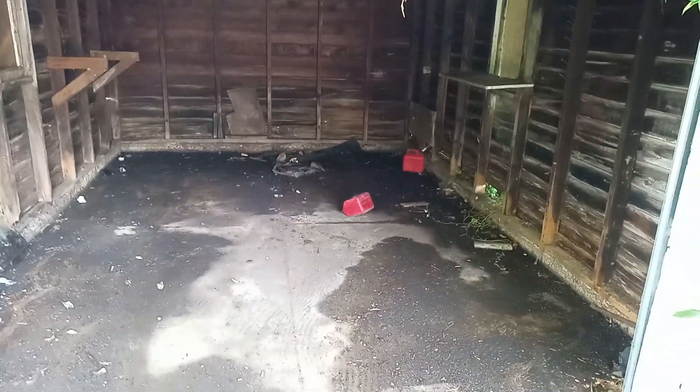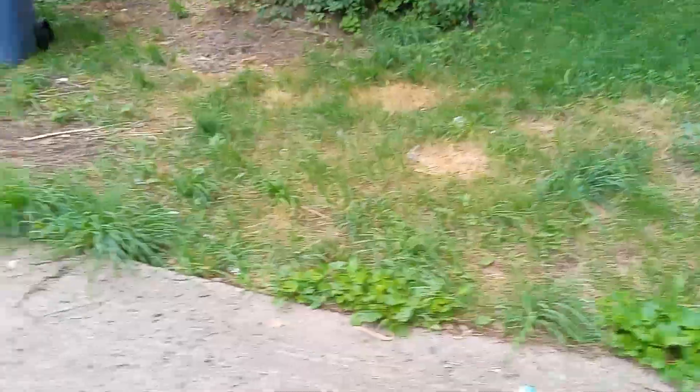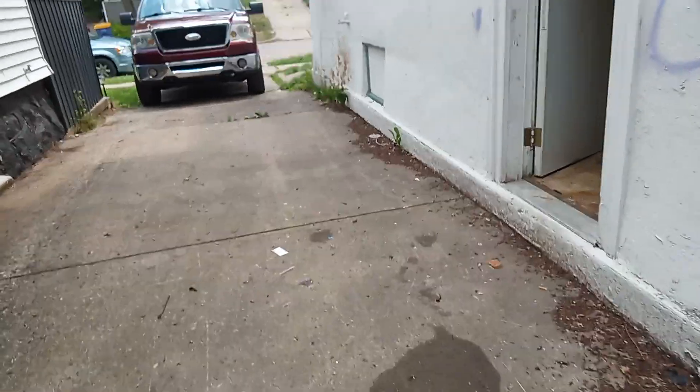I'm gonna open the garage door here. As you can see, that's clean. I'm gonna leave that door open — there's a dog over there that jumps the fence, so I'm gonna record it if he does. All right, the driveway — nice and clean. That's done.